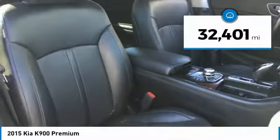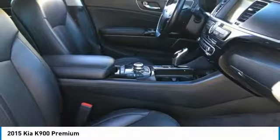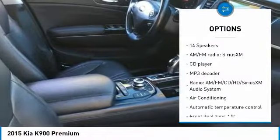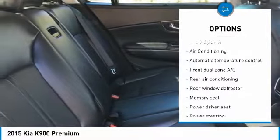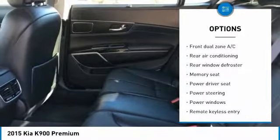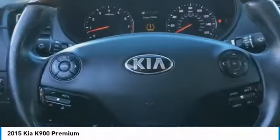This vehicle has less than 35,000 miles. Here are some of this vehicle's great options: traction control, navigation system, power passenger seat, leather-wrapped steering wheel, dual airbags, air conditioning, Bluetooth, power steering, heated rear seats, one owner.